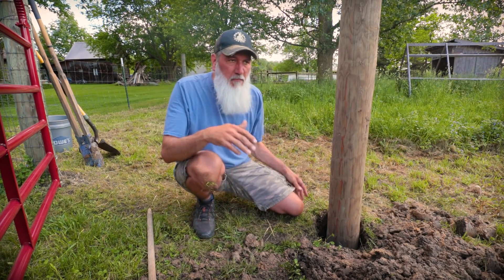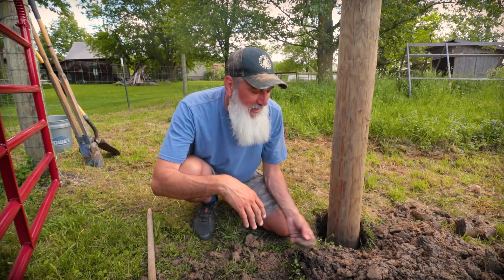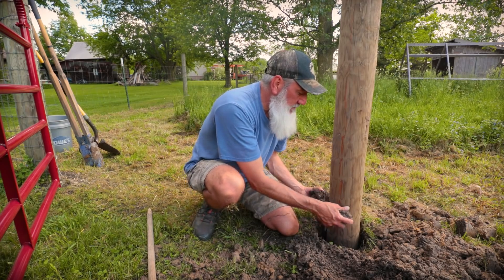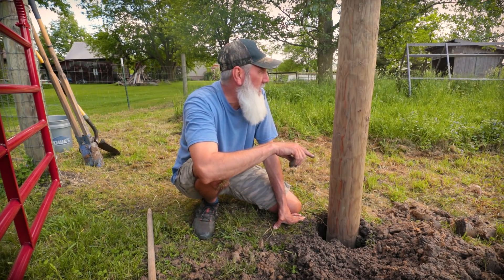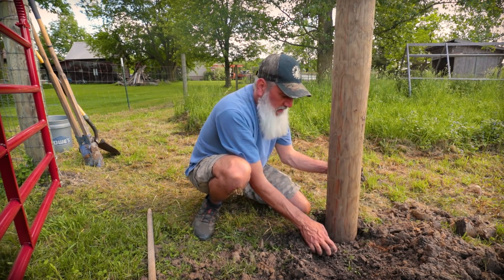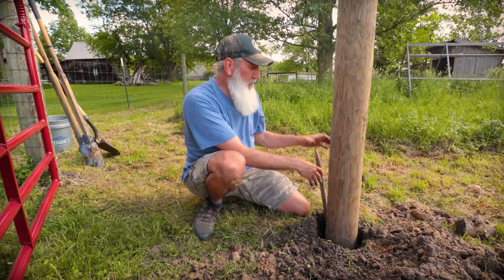Our soil here — the top foot or so is black, black dirt like this. Then the next two to three feet is sand, and the bottom foot is all clay. It seems to work well, and the posts I've put in are holding up. The posts that were here when we moved in, not so much — some are starting to rot and I'm not sure how old they are. I've actually replaced a couple of the original posts. Back when the previous owners put this in, it was a horse pen for the gentleman's wife. There was high tensile wire all the way around, which we took down shortly after moving in and replaced with field fencing on the goat side and pig fencing on the pig side.